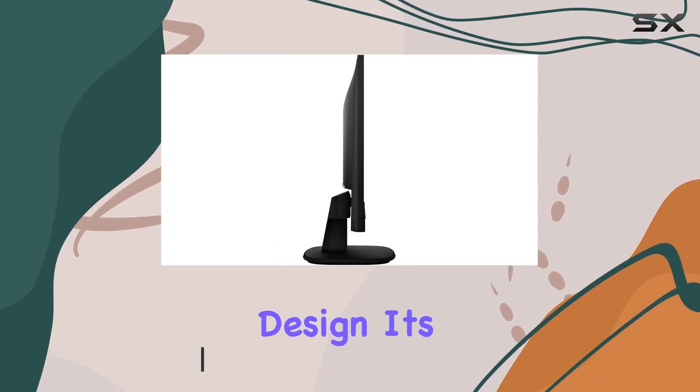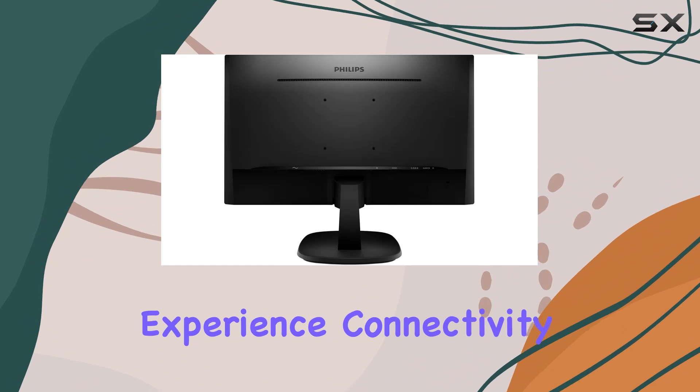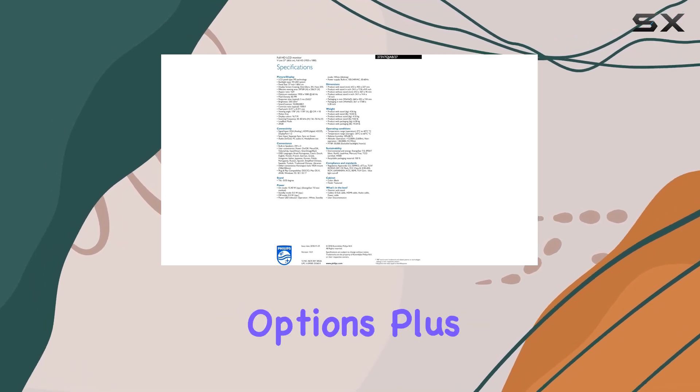The design is a beauty with ultra-narrow borders, providing a seamless viewing experience. Connectivity won't be an issue here — it offers HDMI, DisplayPort, and VGA inputs.